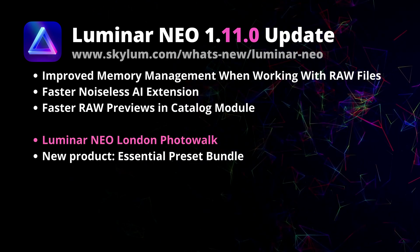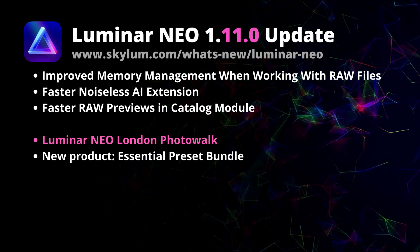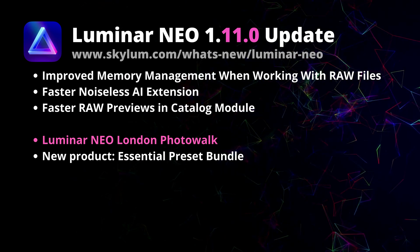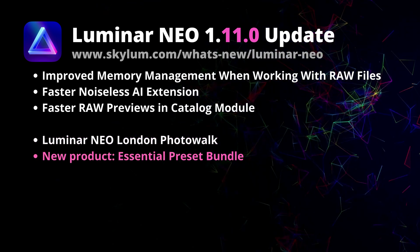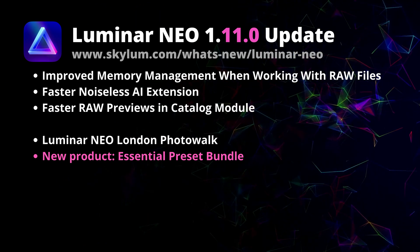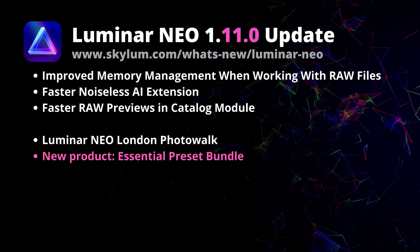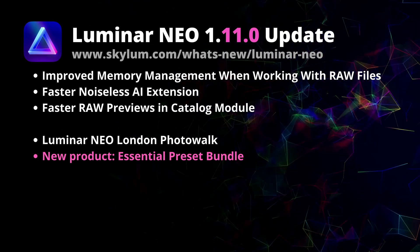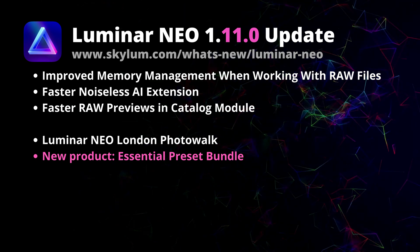Covering more news from the Luminar Neo world, we are excited to announce that we will be hosting a Luminar Neo photo walk in the heart of London on the 19th of August this year. Before I tell you more about that, I want to take a moment to thank everyone who supported our Luminar Neo Essential Preset bundle. We launched it a few weeks ago and it has been our most successful product ever — stick around until the end of the video for more information.